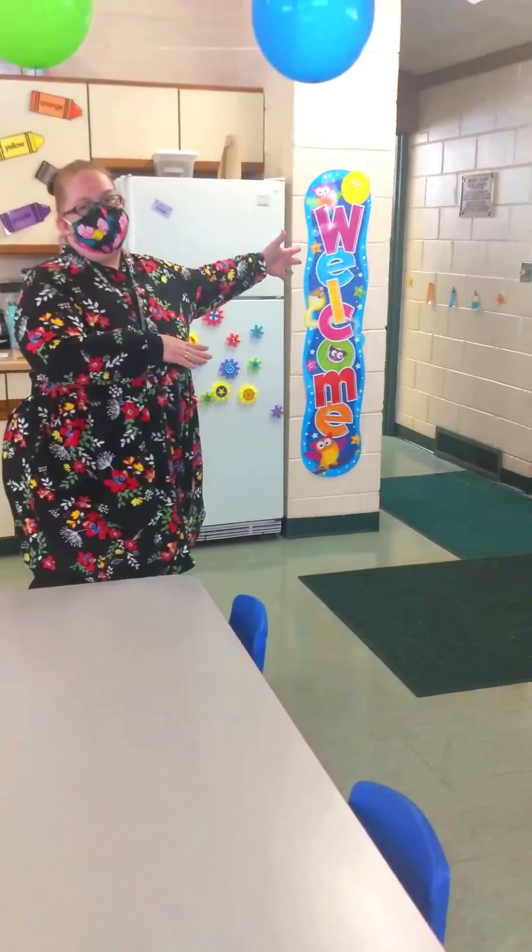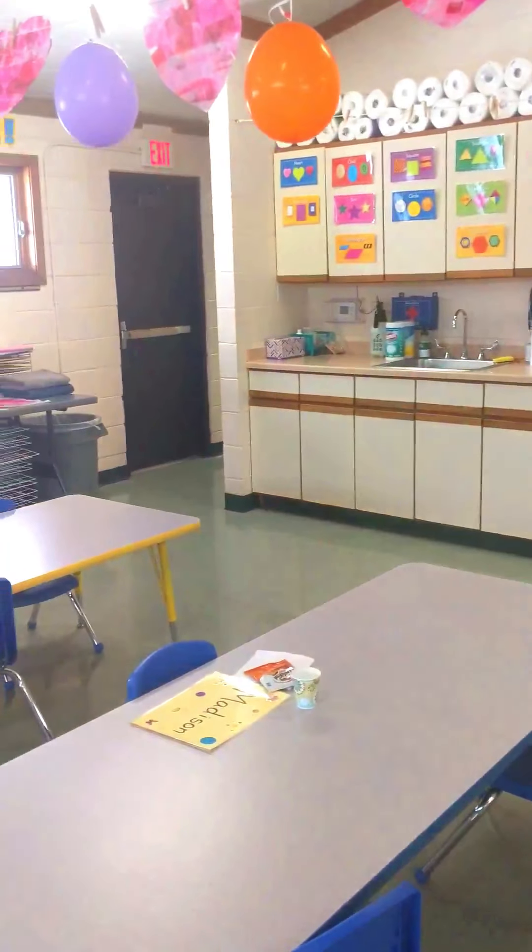After our snack time, we use the bathrooms. We go to the bathroom and wash our hands. We have a boys' bathroom on this side of the room and a girls' bathroom back on that side of the room.